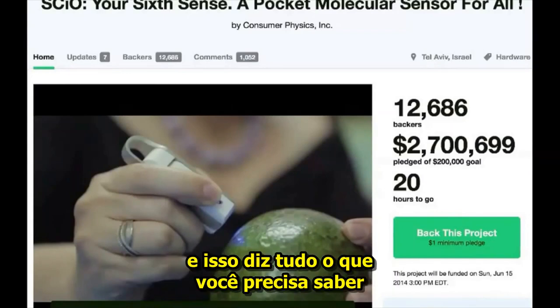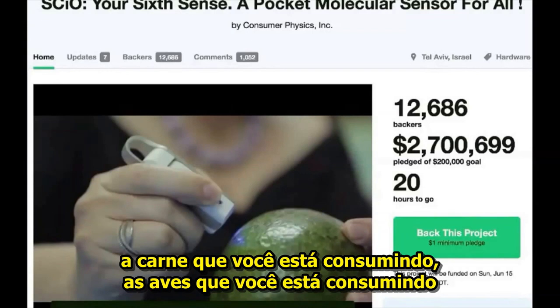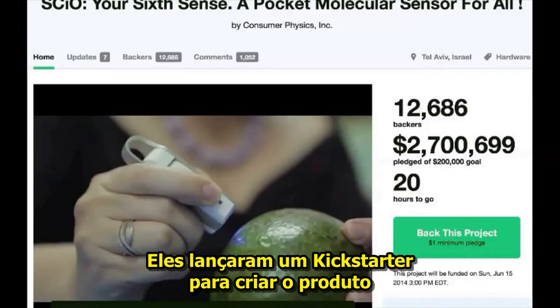And this tells you everything that you need to know about the fruit you're consuming, the meat you're consuming, the poultry you're consuming. And I think it's really amazing. They launched a Kickstarter on this.